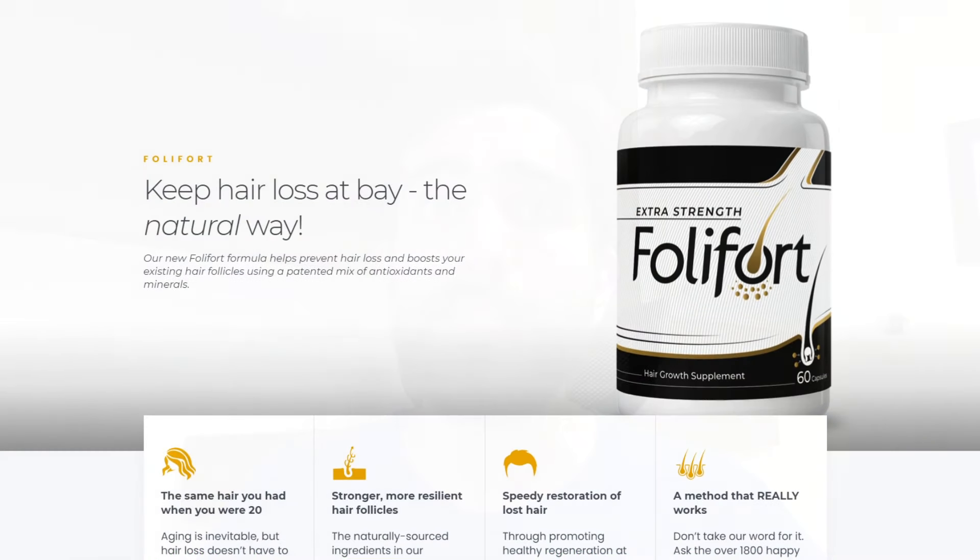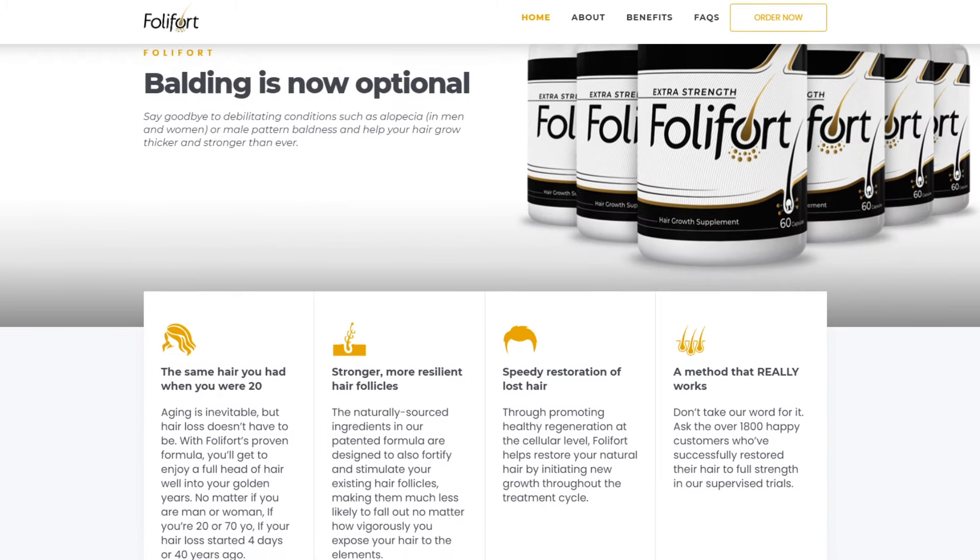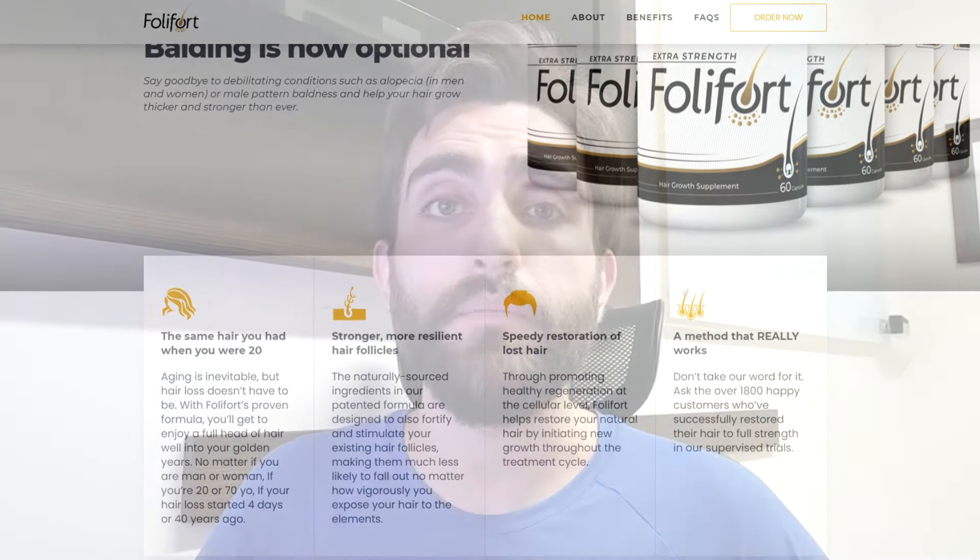One very important point of attention is: be very careful about the website where you purchase Folifort from. Nowadays Folifort can only be sold via its official website. What is happening at the moment is that people are being tricked, people are being scammed when they are buying the product from other marketplaces like Amazon or eBay. Those are not the original products — those are probably fakes and they could even harm your health.